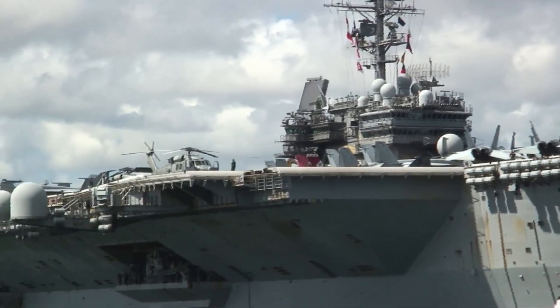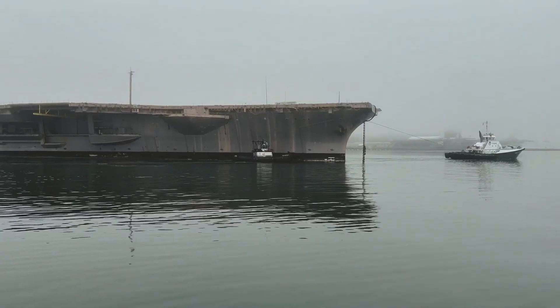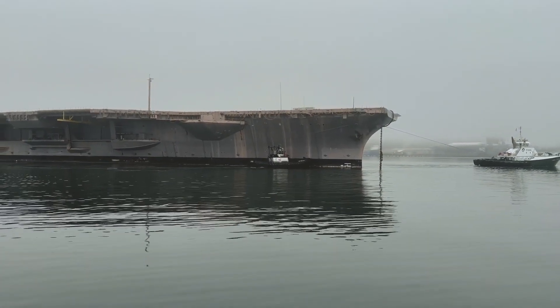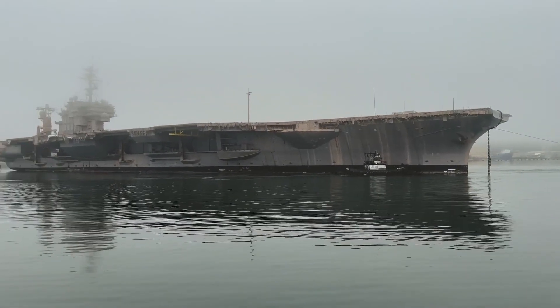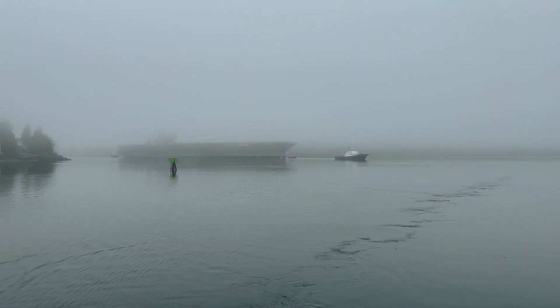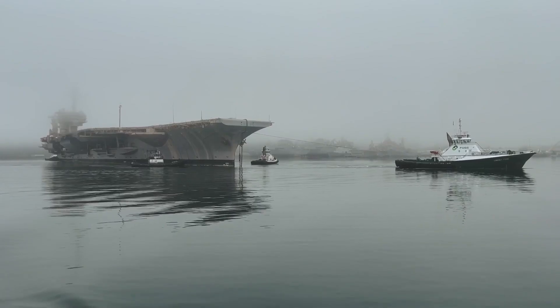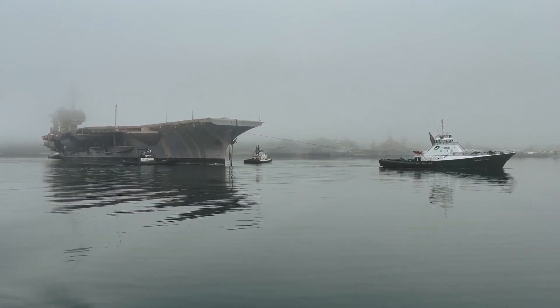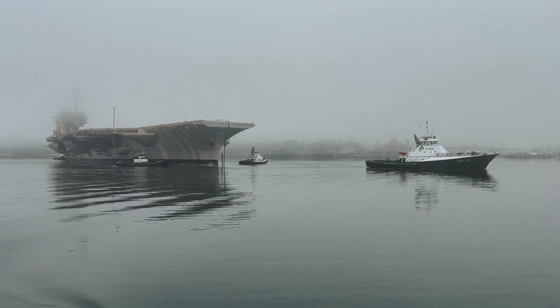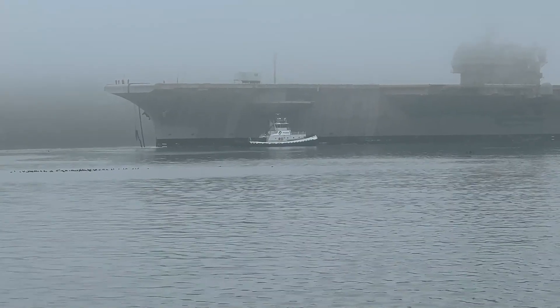The Kitty Hawk carriers were designed as an incremental improvement over the preceding Forrestal class carriers. The Forrestal class was comprised of four boats: Forrestal CV-59, Saratoga CV-60, Ranger CV-61, and Independence CV-62. The four Forrestals were built between 1952 and 1958. They were the first class of supercarriers with deck edge elevators, angled decks, and high tonnage.